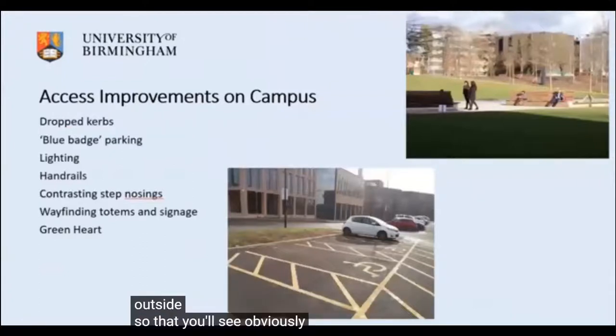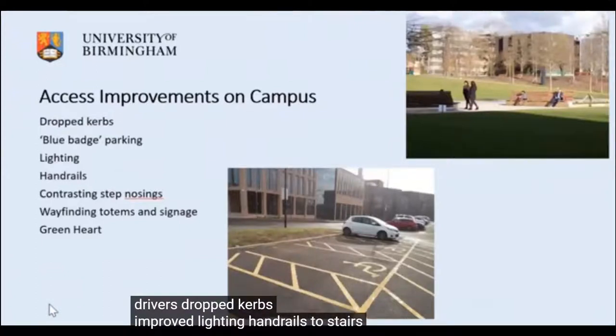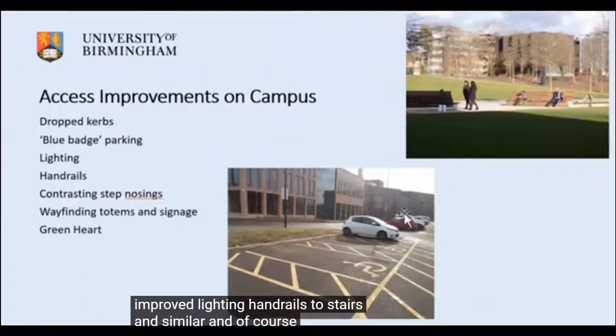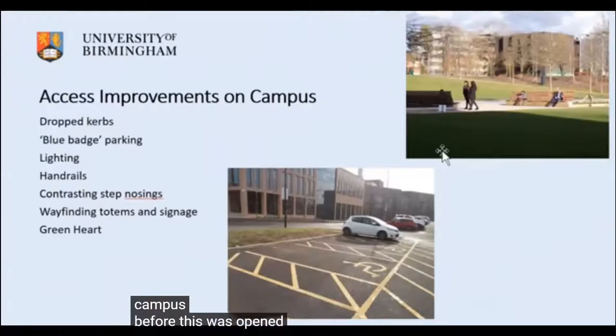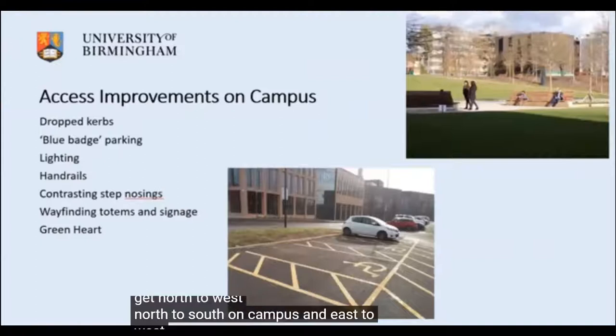There have also been provisions for access outside: blue badge spaces designated for disabled drivers, dropped kerbs, improved lighting, handrails to stairs and similar. And of course the green heart, which I'm told greatly improved the situation in terms of being able to get north to south and east to west across campus.